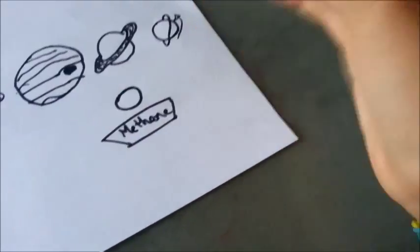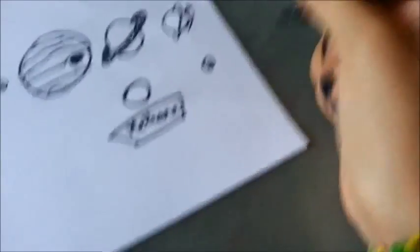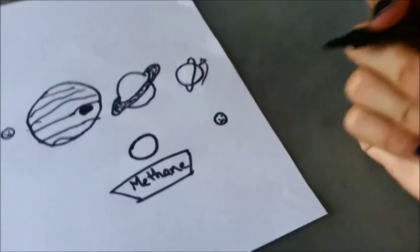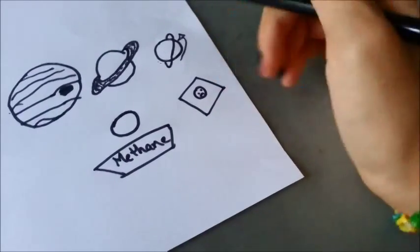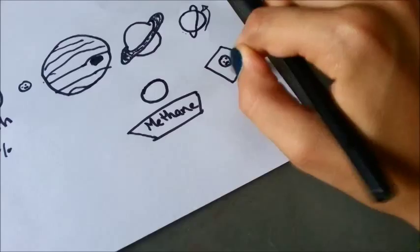Last but not least, we have our little outcast, Pluto. Now Pluto these days is not considered a planet anymore — it's considered a dwarf planet, but we're going to include it just to tell you some facts about it. Even though it is a dwarf planet, it looks a lot like our moon and it's gray.